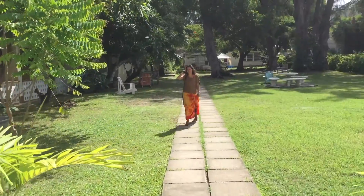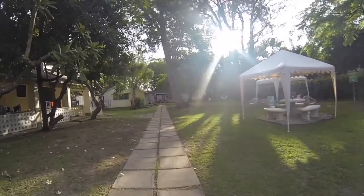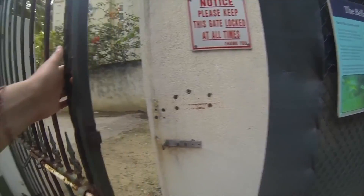Bellairs is Canada's only teaching and research facility in the tropics. It is located in Holetown, on the west coast of the island, steps away from the beach.